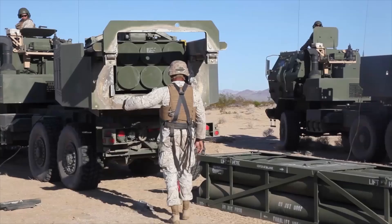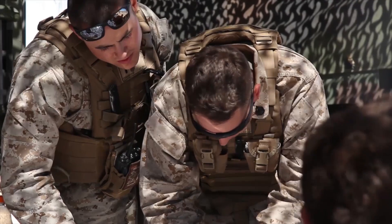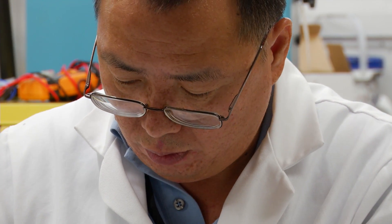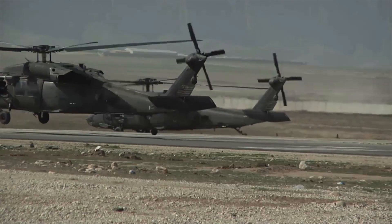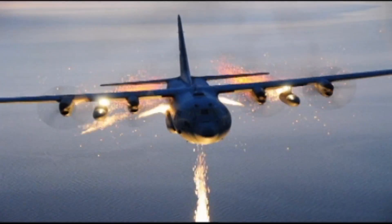Sciences for Maneuver researches decision and support sciences, intelligent tactical systems research, and high-efficiency energy generation, storage, and distribution. Furthermore, they look at energy and propulsion, vehicle intelligence, and logistics and sustainability.